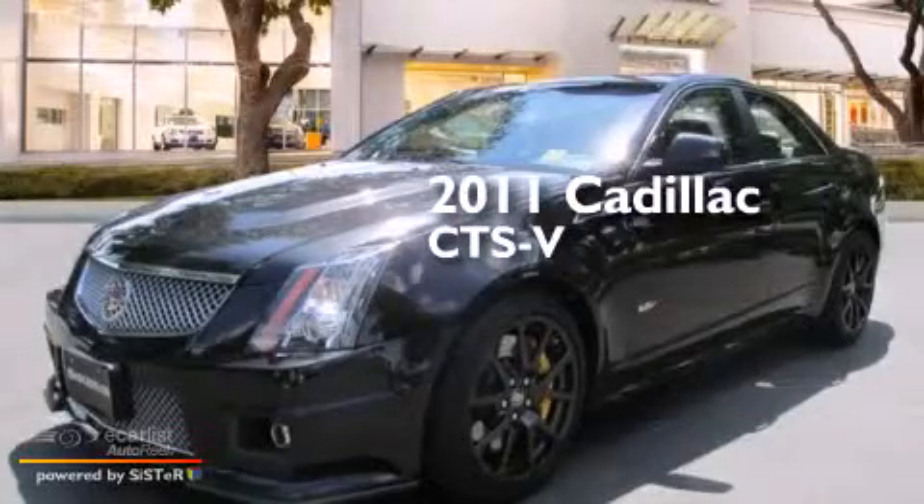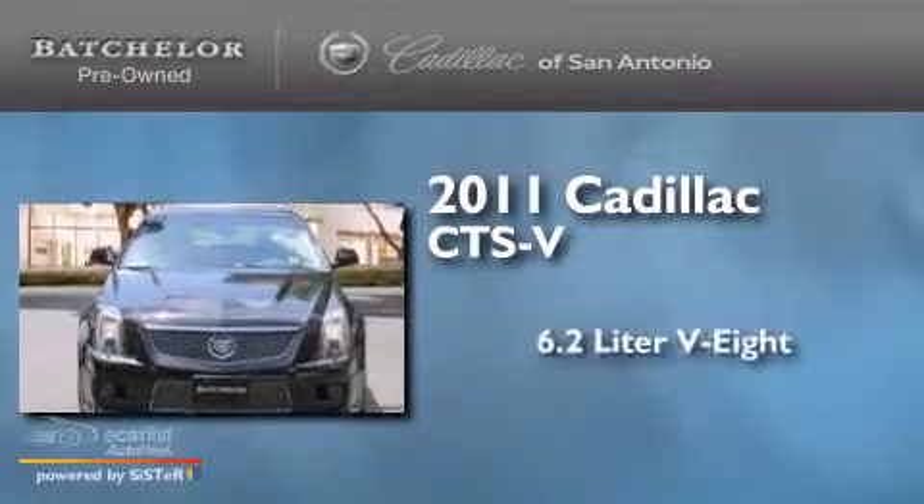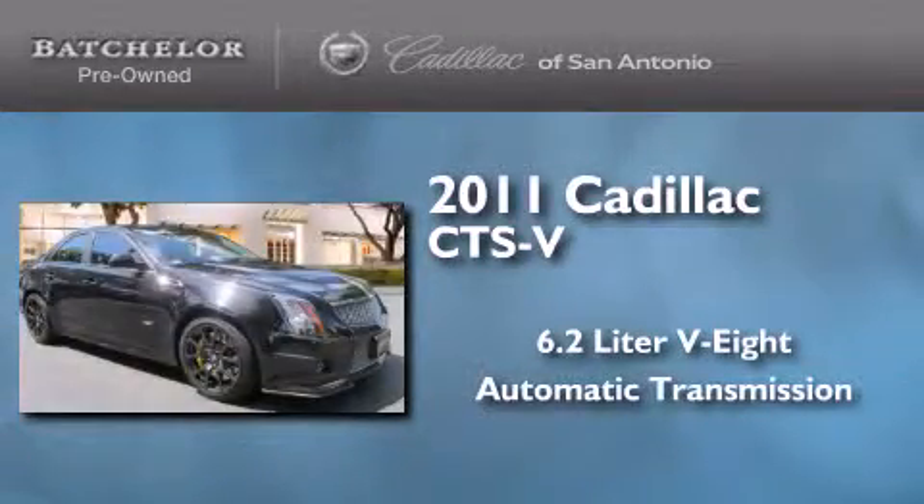This is a certified pre-owned 2011 Cadillac CTS-V. It has a 6.2-liter 8-cylinder engine and an automatic transmission.